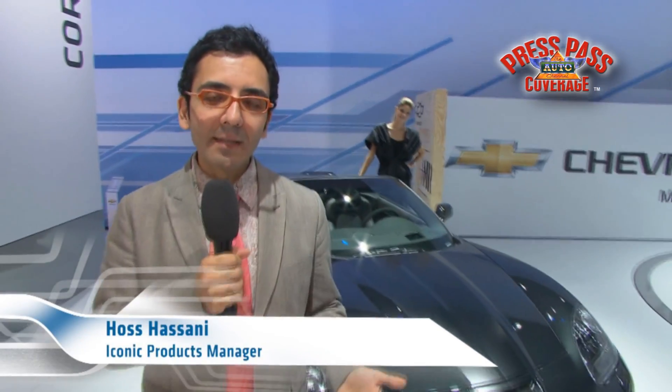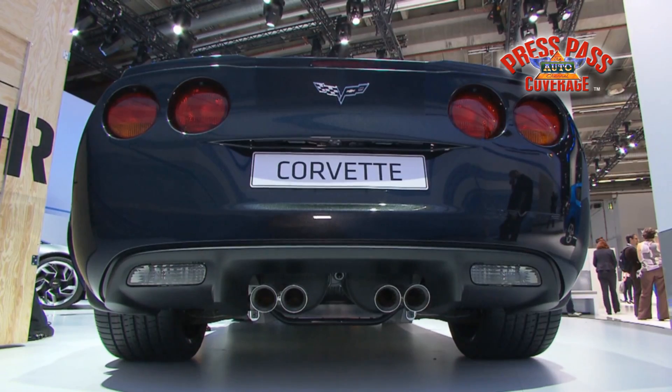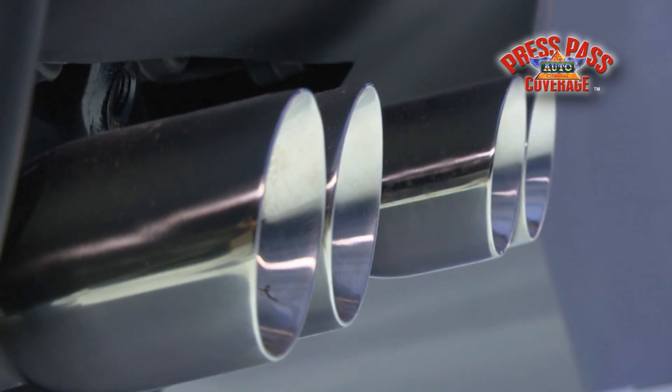I'm Haas Hassani with Chevy Europe and very excited to be at IAA today to present you the Chevrolet Corvette Centennial Edition model, which is a new model that we're introducing into Europe this year. It celebrates the 100th anniversary of Chevrolet's founding in 1911 by the father of Chevrolet, Louis Chevrolet.